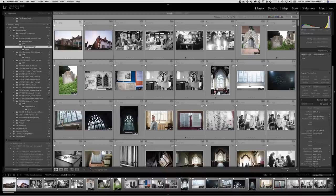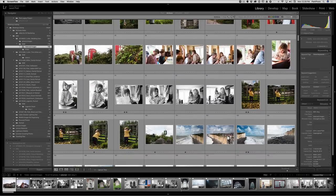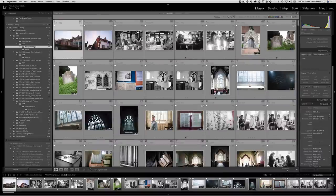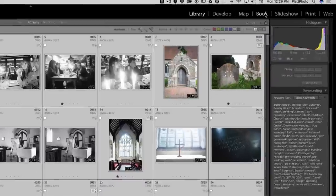We're going to go into Lightroom, and the first thing we're going to do is find the images that we want. We have a bunch of selected images that we've created. We've already adjusted all of them, renamed them, they're all ready to go. Now we're going to highlight all those images and go to the book module, which is just the fourth module in the top right-hand corner of Lightroom.